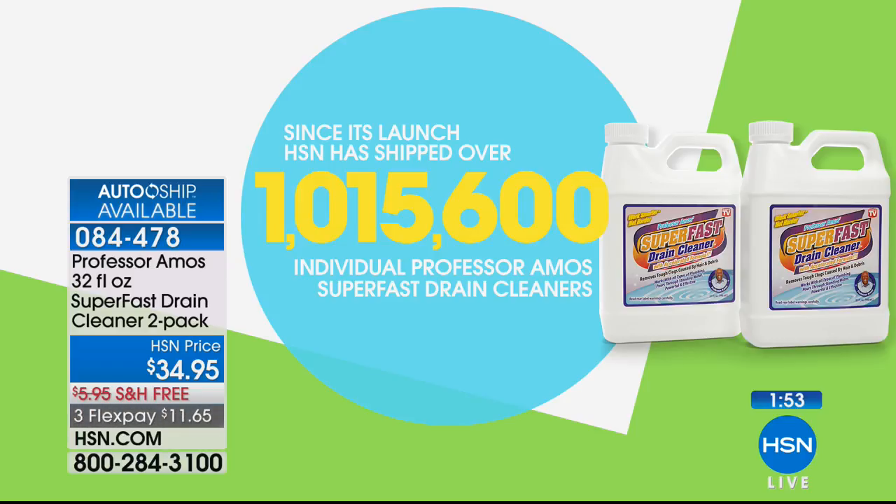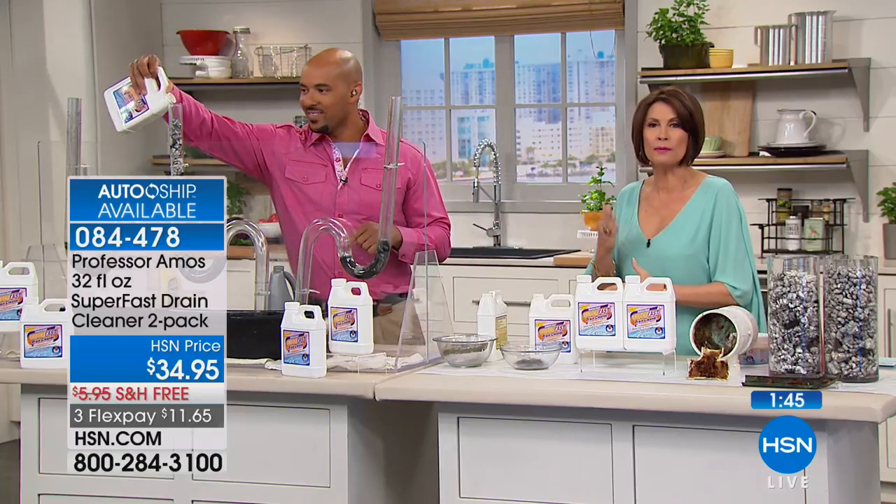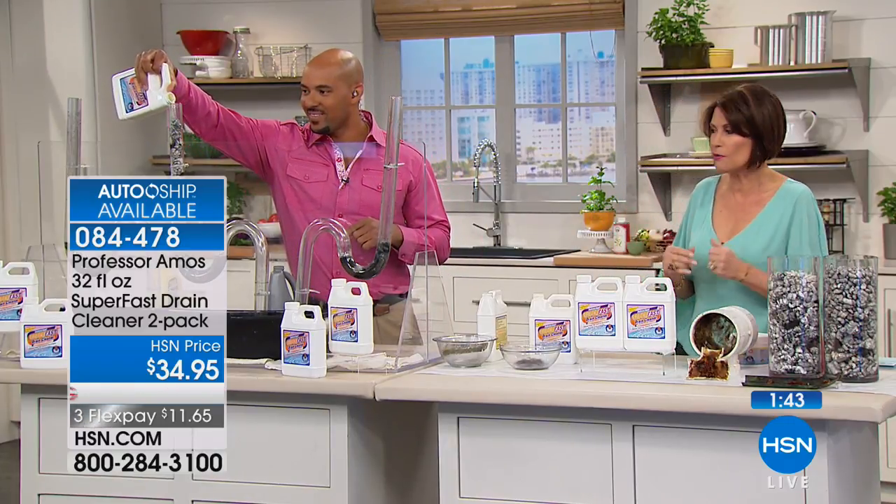1,015,600 — that's just of this product. Over a million sold. It works, people love it. It's on AutoShip if you want it. We're going to give you two bottles.